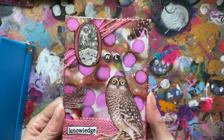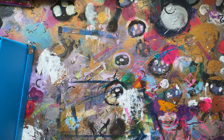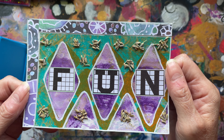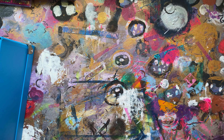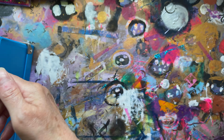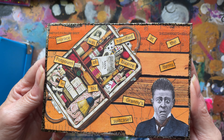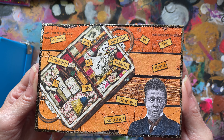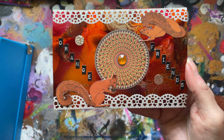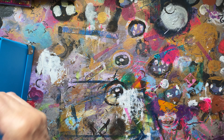Number six was owl. Seven was lavender — it's real lavender. Eight was wave. Nine was potpourri — I love that one. Ten was orange.